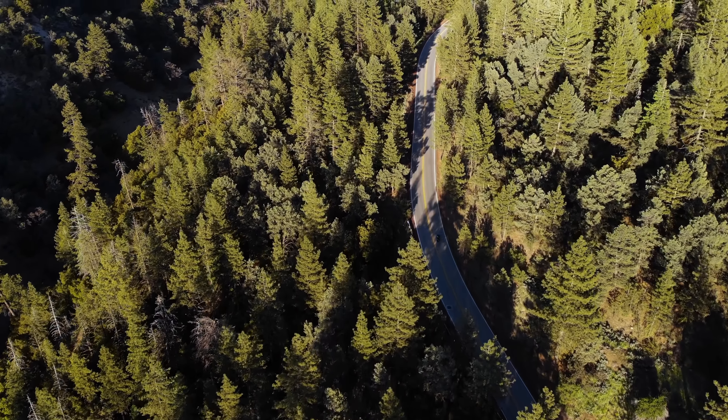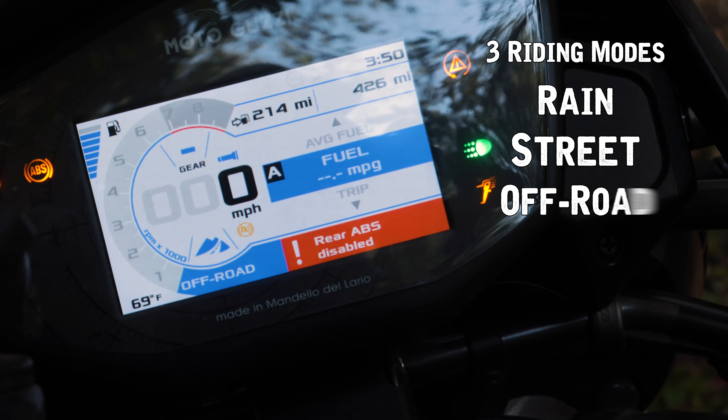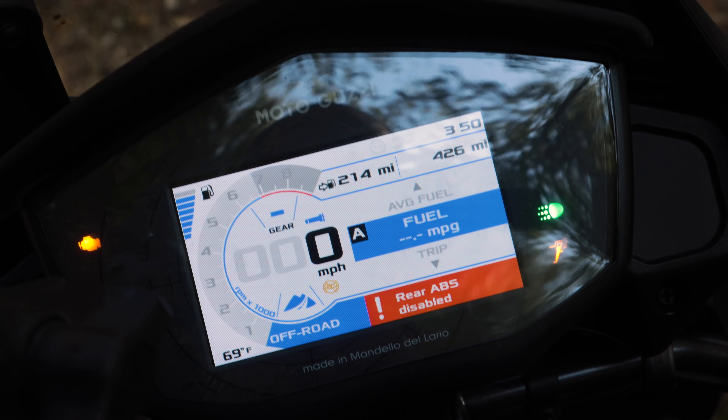Chassis-wise it's a very capable bike in the canyons and on off-road trails, pretty effortless. For rider modes, you've got three: rain, road, and off-road. When you go into off-road mode it disengages the rear ABS so you can skid the rear wheel, and the traction control allows quite a bit of slip — I was still able to slide the rear and get good feel from the bike. If you don't want any traction control, you can go into the settings and turn it off completely.